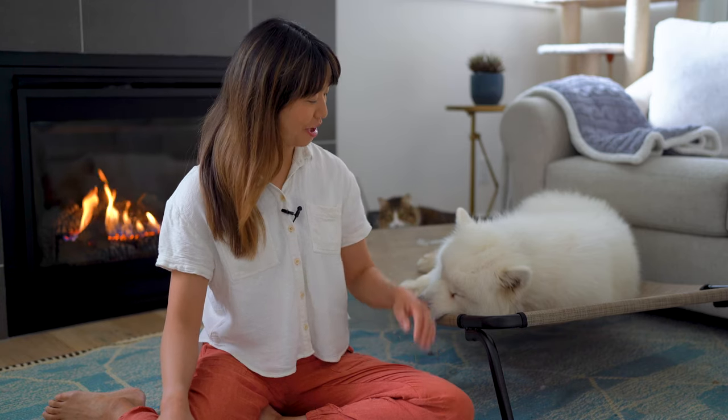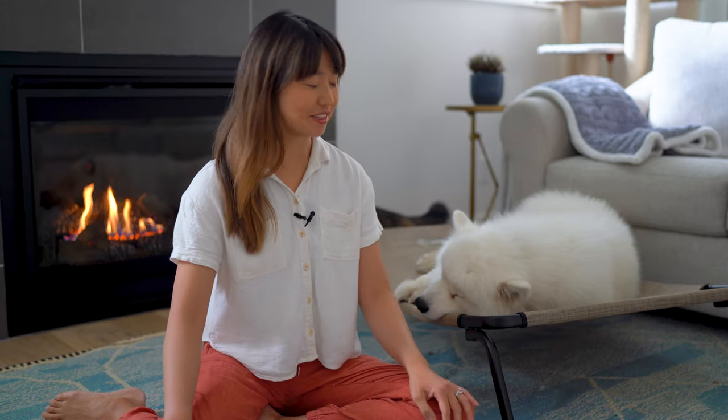Hi everybody, welcome to Theo and Olaf. My name is Irene, and with me is Olaf, our Samoyed doggy. Many of you viewers have asked to see more of Olaf's daily activities, to see what he's really like when he's off screen. So we decided to bring you along and show you a day in the life of Olaf.